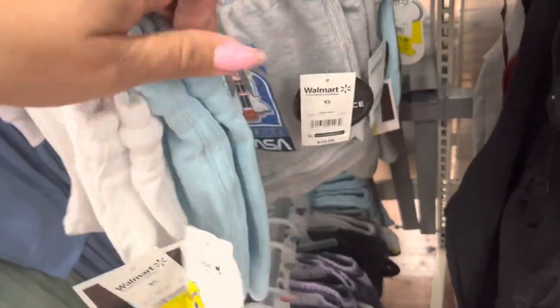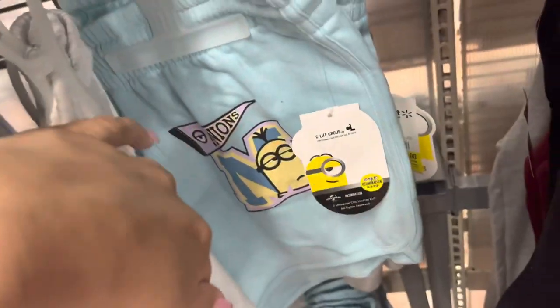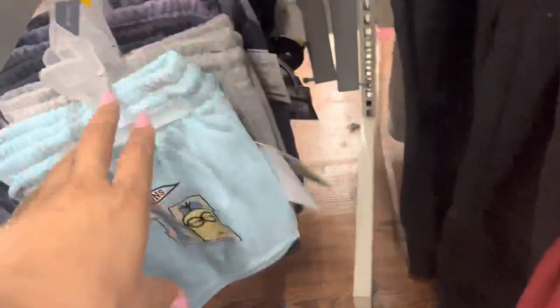I saw these clearance tags right here and they are for these shorts. They are marked down to $7. They have this one and they have the Minions and they have some more over here.